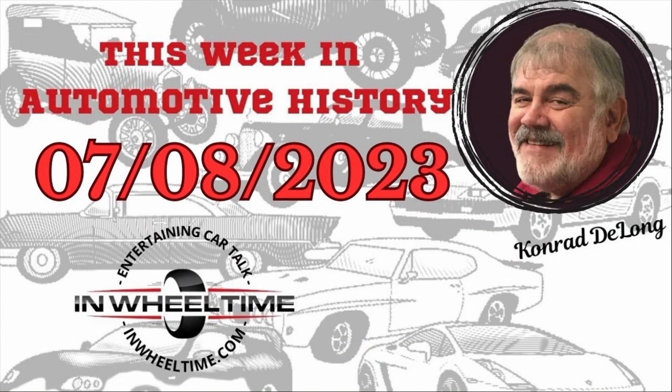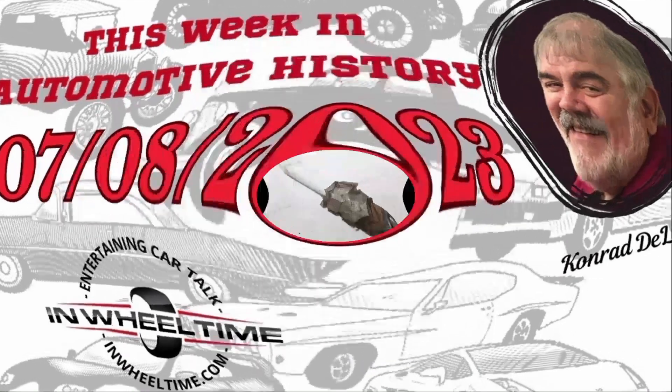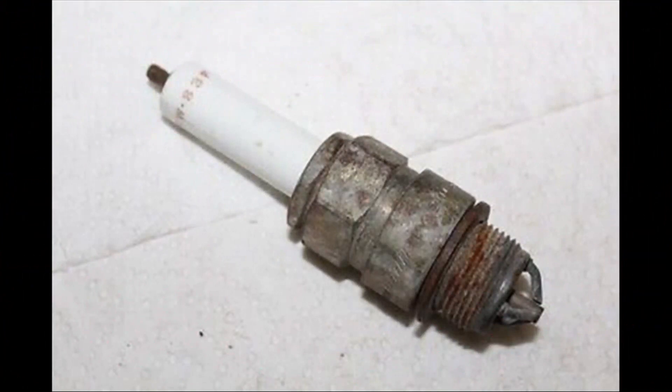Let's do This Week in Auto History. We've been talking — Don challenged me to do something a little more technical. A couple of weekends ago we did exhaust manifolds, last weekend we did intake manifolds. This weekend we'll do Conrad's Corner.